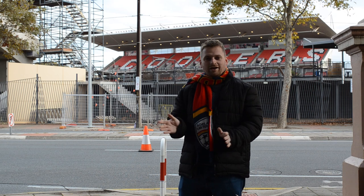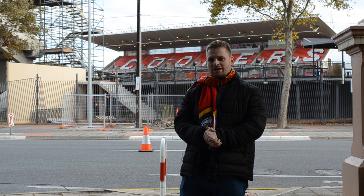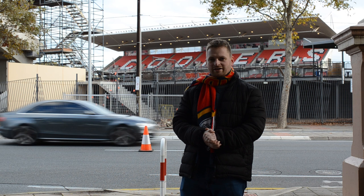Hello everyone and welcome to Development Adelaide. This is episode number five where we are focusing on Hindmarsh Stadium, also currently known as Cooper Stadium as per advertising, and today we're going to be focusing on the upgrade that's currently taking place at the stadium and the surrounding area.